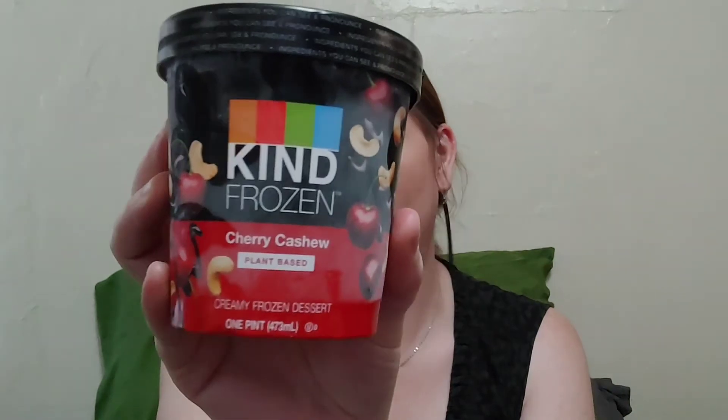Make sure you subscribe and hit that notification bell. I've tried some Kind bars before but I didn't know they made ice cream. It's dairy free and plant-based, and when I saw this at Dollar Tree I knew we had to try it — cherry cashew sounds delicious. This retails for over five dollars at my regular Kroger. It doesn't expire until February 2023. This is three servings in here, and if you eat the whole pint it's 820 calories.